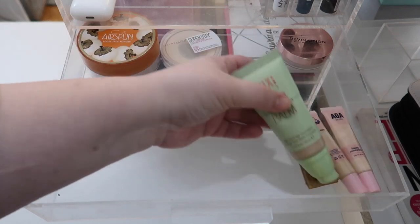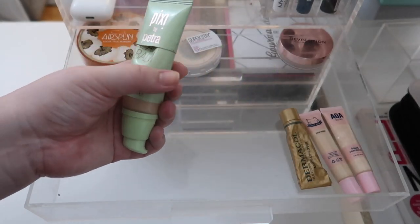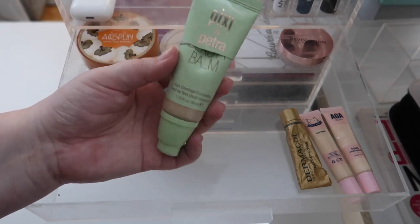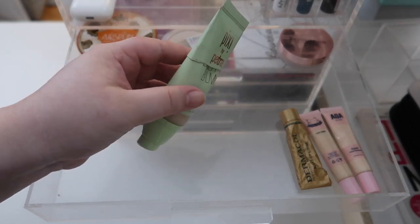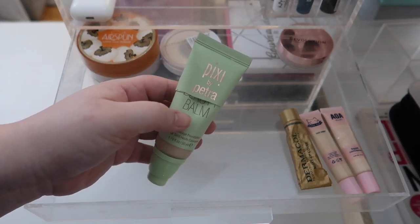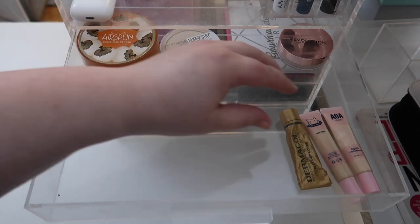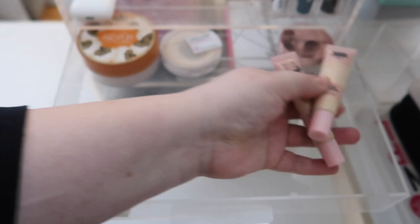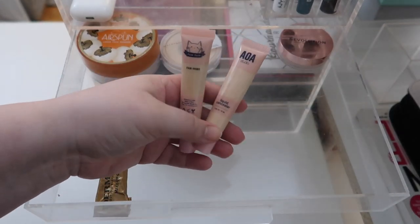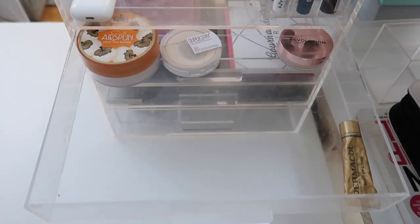I've got the Makeup Revolution Putty Primer that I want to keep. The Pixie Beauty Balm — I actually just finished filming my full Pixie review, which should be up in about a week. Now that I have access to all my foundations I want to pull out some others, so I'm going to put this back into my collection for now. I'm going to keep the Dermacol out, and I really like the Shop Miss A concealer, but I want to pick up another concealer so let's move those back in.